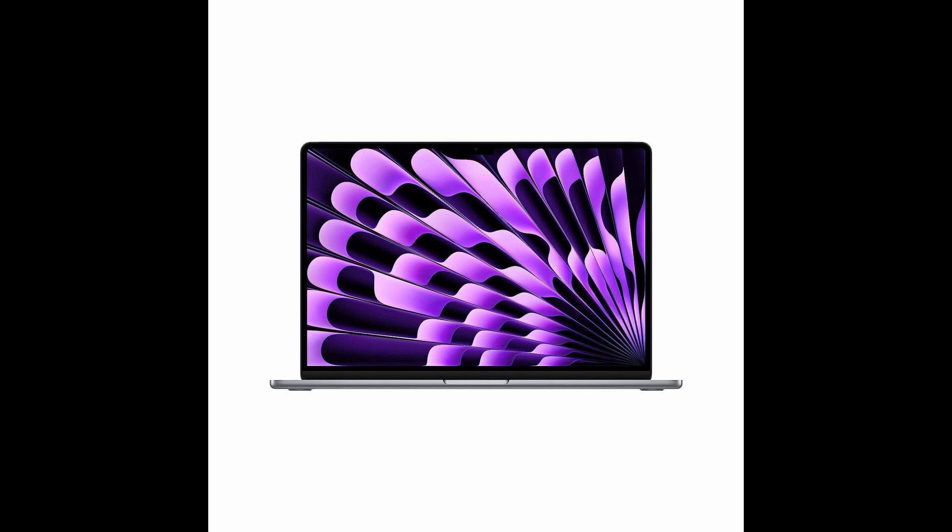Don't miss out on this amazing opportunity. Subscribe to our channel and find the links to purchase the Apple 2023 MacBook Air in the video description below. Join our growing community of satisfied customers and elevate your computing experience to new heights with Apple's exceptional laptop. Remember to hit the subscribe button and turn on notifications to stay up to date with the latest tech reviews, tips, and exclusive offers. Thank you for choosing our channel, where we bring you the best in tech.